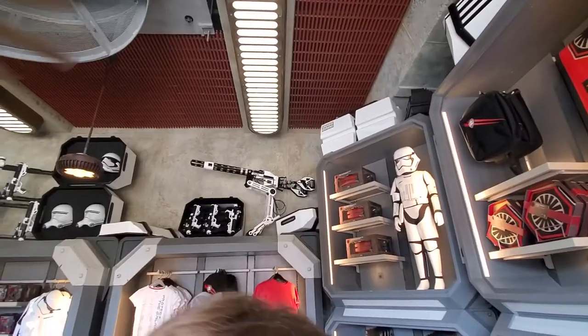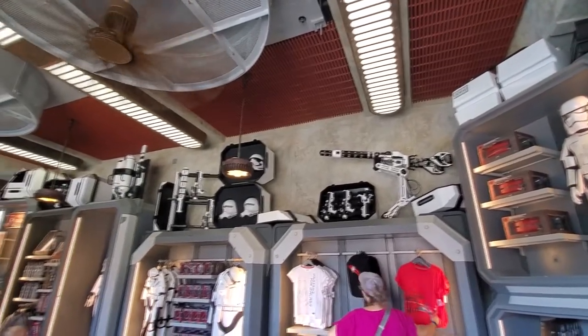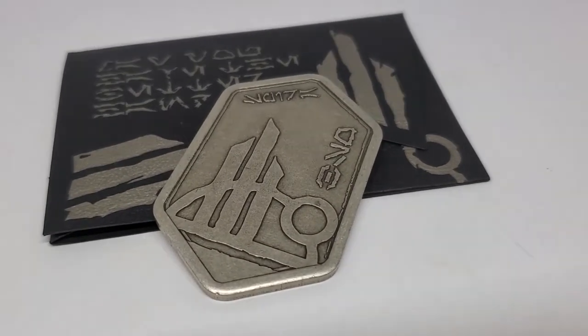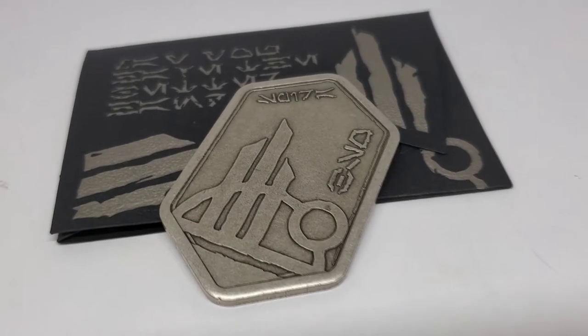And of course, you can pick this up in Disneyland in California, as well as Disney World in Florida. This is the Batuuin Spira, and originally I believe it was available in gold, and these last couple months now it's been released in silver.